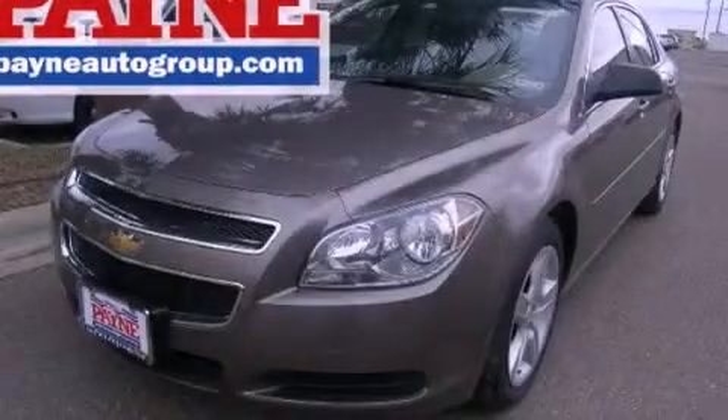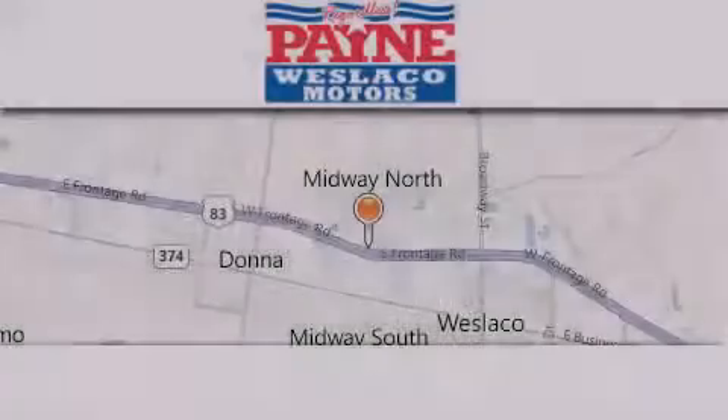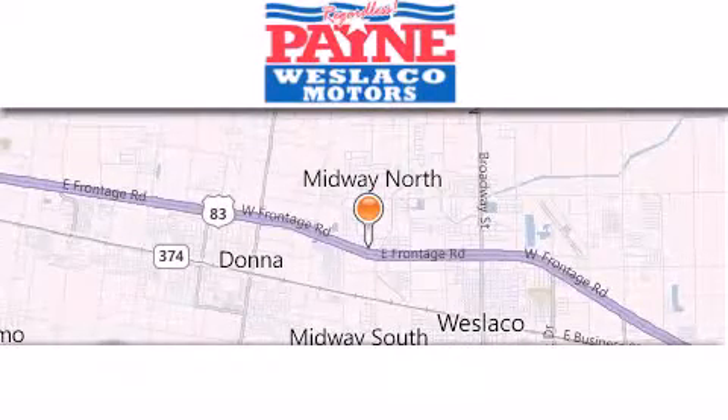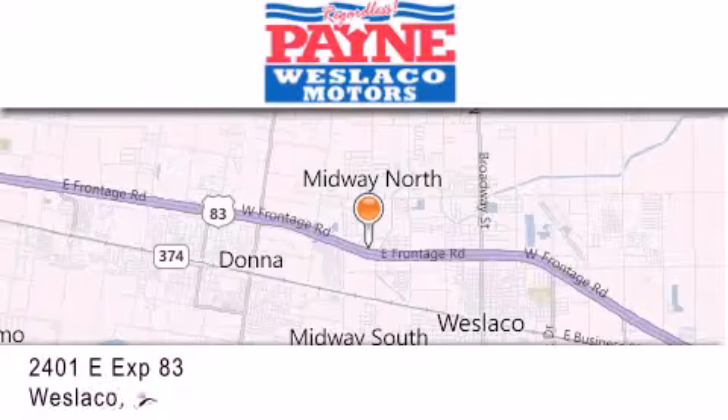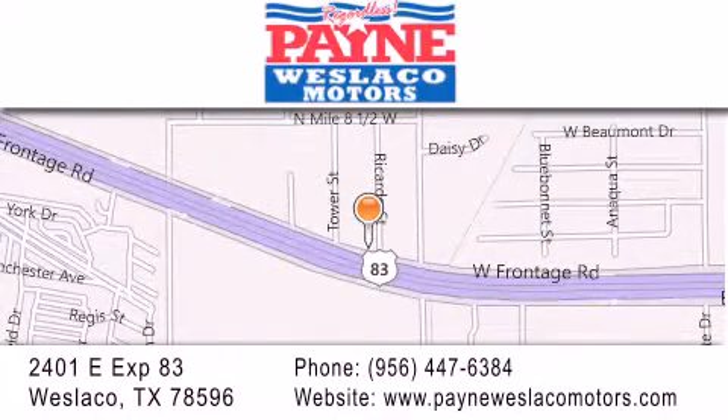Call now to find out how you can own this breathtaking vehicle. Thank you for considering Payne Weslico Motors for your next luxury vehicle. If you have any questions, please visit our website, give us a call, or stop by our dealership at 2401 East Expressway 83 in Weslico. Payne Weslico.